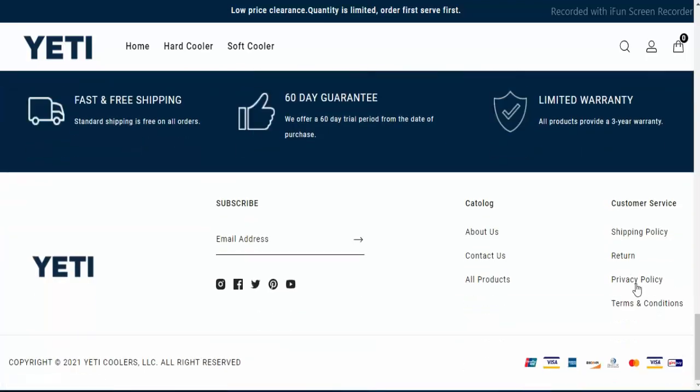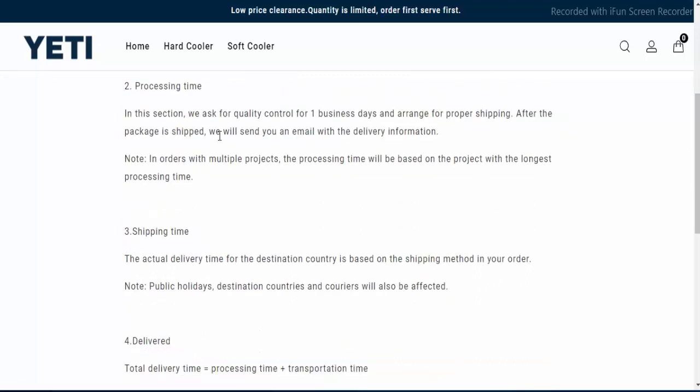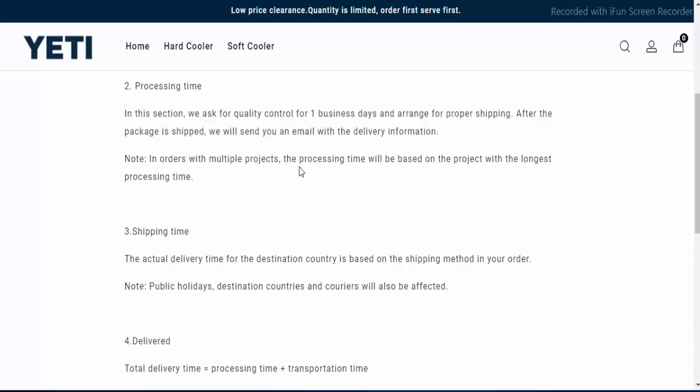these coolers are in affordable prices. If you want to know about the shipping policy, you want to click on shipping policy. So here is mentioned that this website has a great shipping policy which is divided into two parts: first, processing time which is one business day, and the estimated shipping time depends on the destination area.